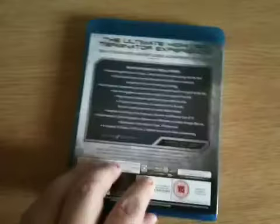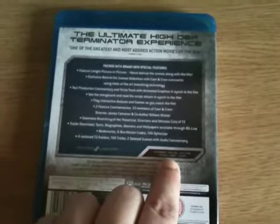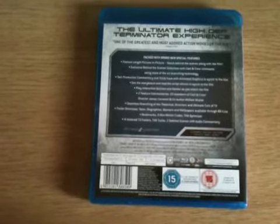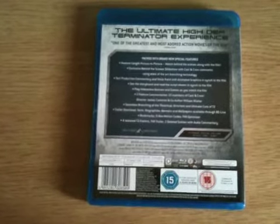If I turn over the back you'll find the code down here which unlocks the Extended Special Edition. The Theatrical Cut is on for 136 minutes, the Special Edition is on for 153 minutes, and the Extended Special Edition is on for 155 minutes.